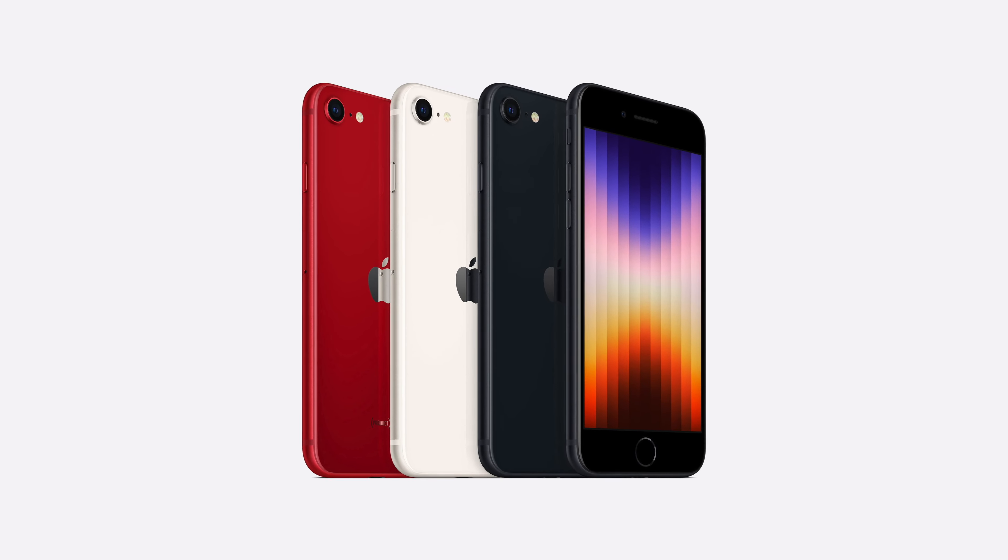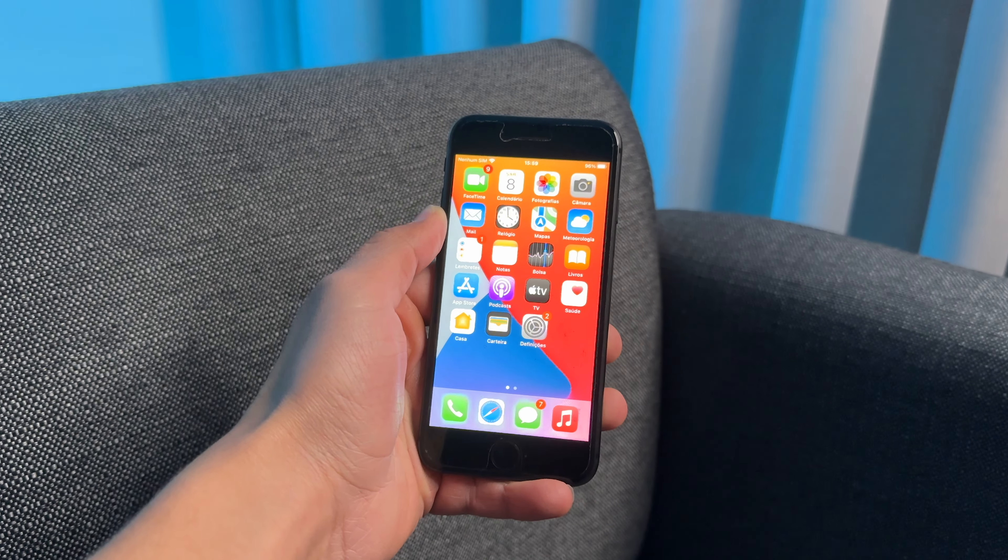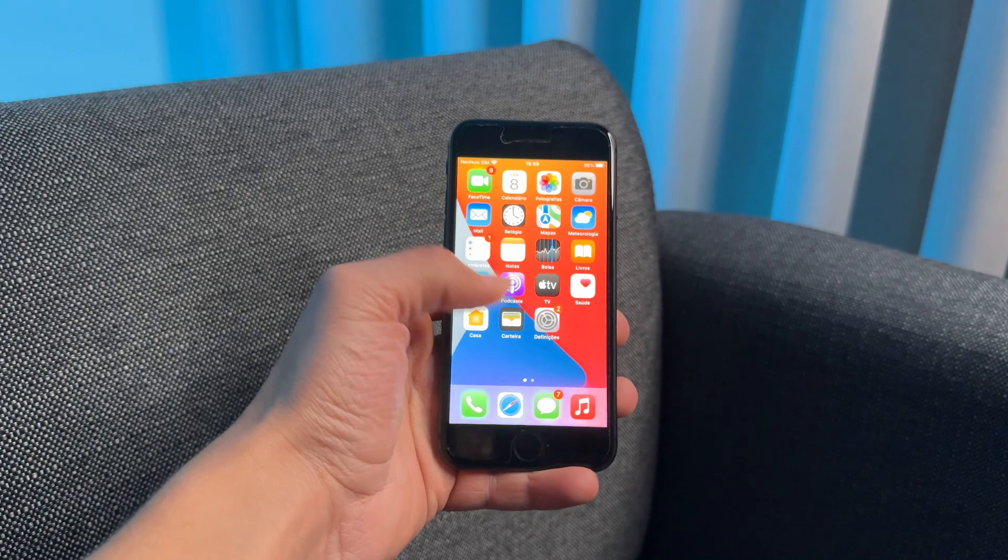The iPhone lineup starts with the cheapest phone: the iPhone SE third generation. It has the same design as the iPhone 8 but features the A15 chip — the same chip as the iPhone 13. The iPhone SE third generation is quite weird because it's essentially the same phone as the SE second generation but with a better chip; same design, same port, same camera hardware. This design is getting very old and obsolete, and I don't recommend buying the iPhone SE.